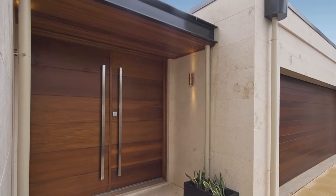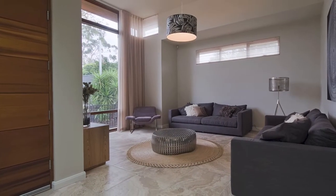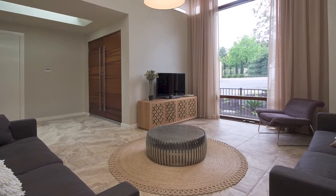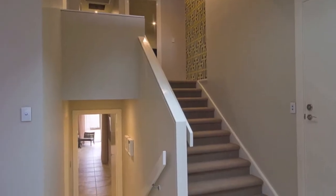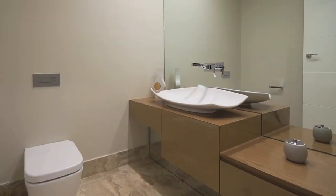The grand double doors open to a glass roof foyer which adjoins the spacious formal lounge room. Here you'll find 3.9 metre high ceilings and plenty of natural light. Just off the passage at the bottom of the split level staircase is the stylish guest powder room with a feature vanity.